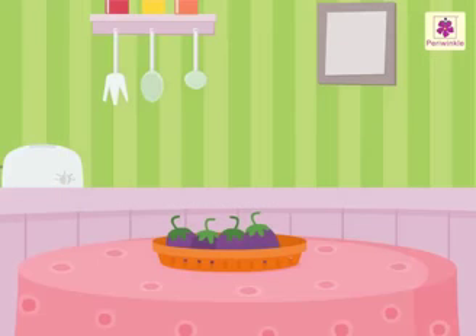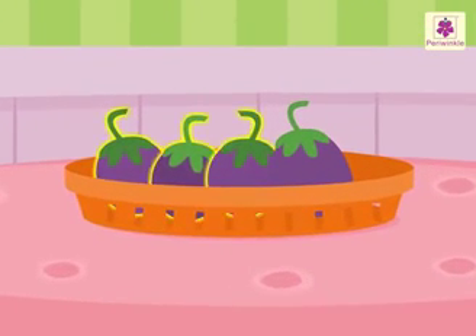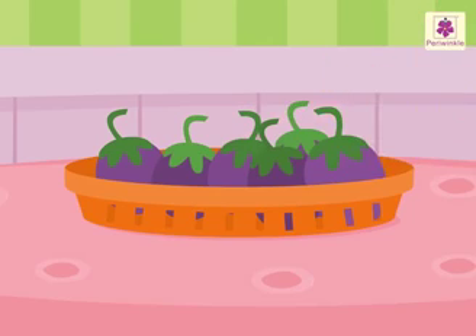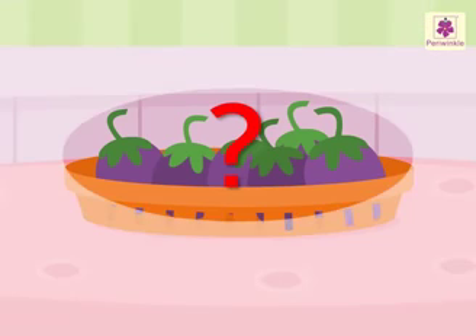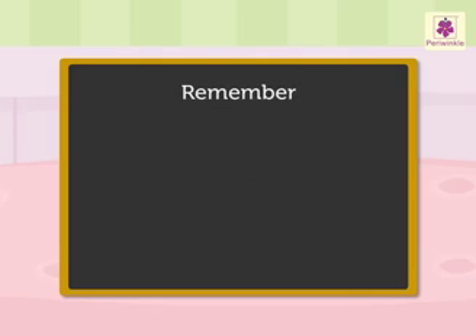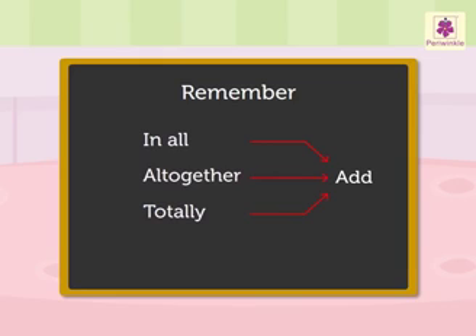Let us begin with this story. There are four brinjals in the basket. Mother puts two more brinjals in the basket. How many brinjals are there all together? First we read this story. What information does it give? Four brinjals are in the basket. Two more are put in the basket. Now let us see what we have to find out: how many brinjals all together? Remember, when the words 'in all', 'all together', and 'totally' come in the story, then we have to add the numbers given in the information.